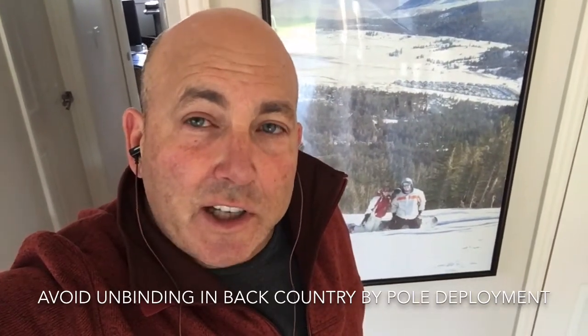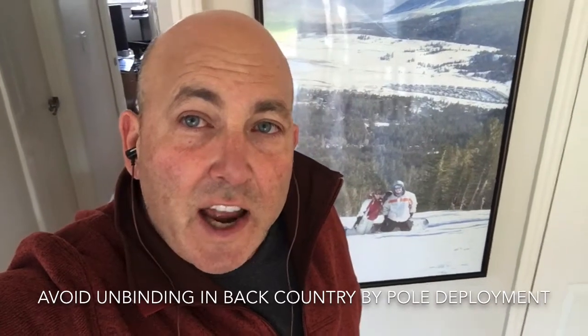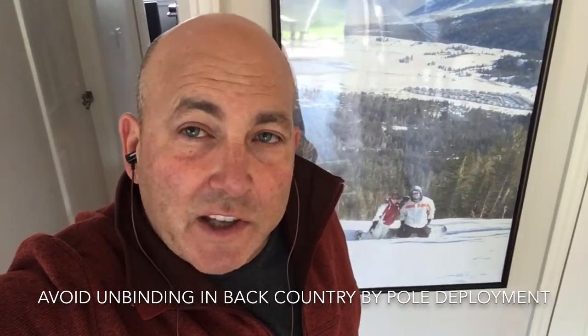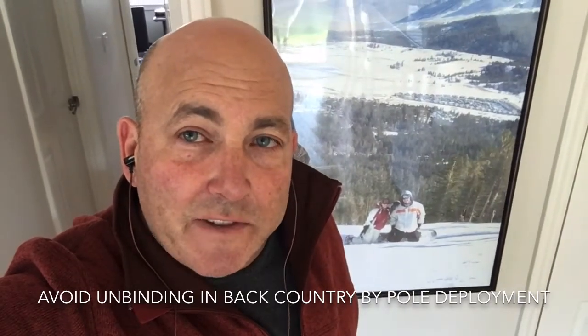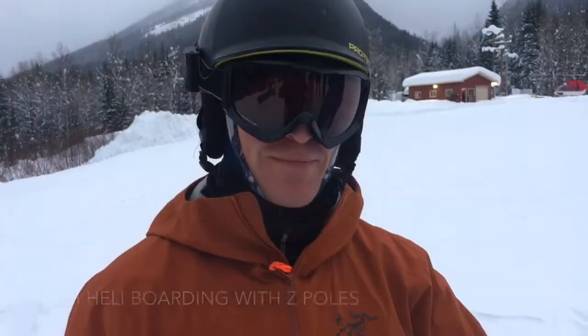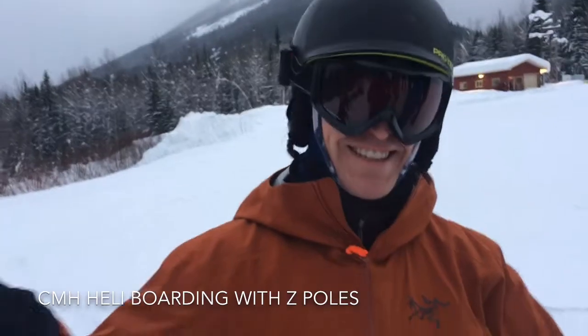My focus in this video series is on heli boarding with CMH and how you could benefit from these poles. I'm interviewing Jake and he just tried the poles for the first time.